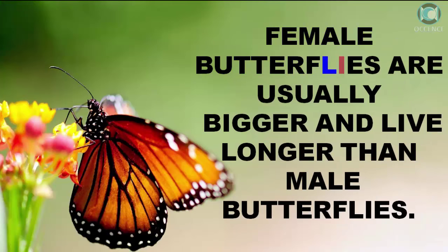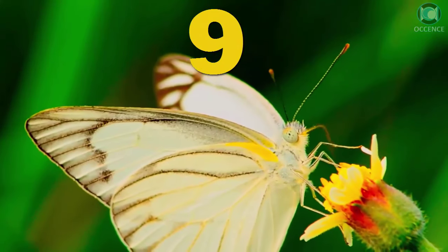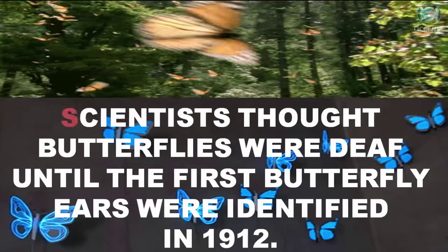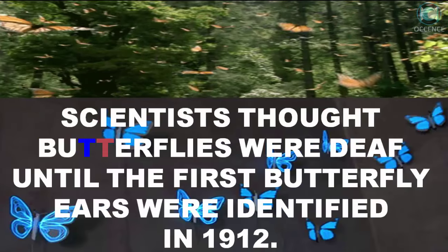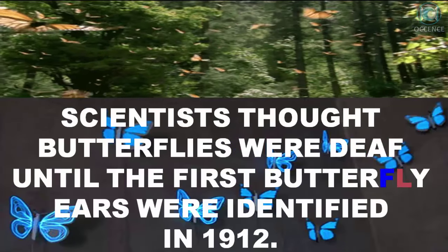Female butterflies are usually bigger and live longer than male butterflies. Scientists thought butterflies were deaf until the first butterfly ears were identified in 1912.